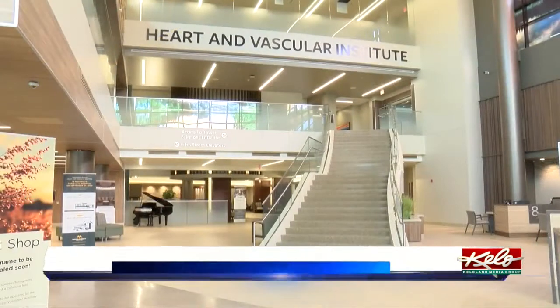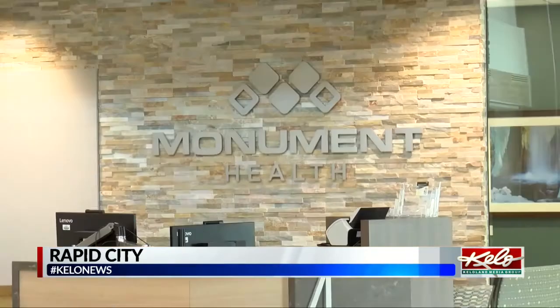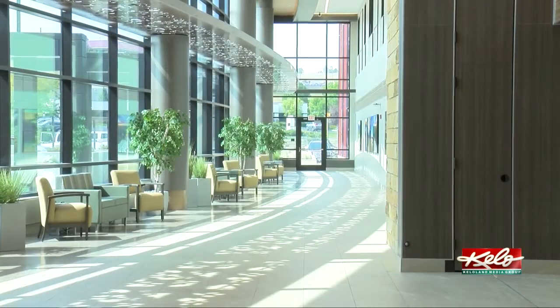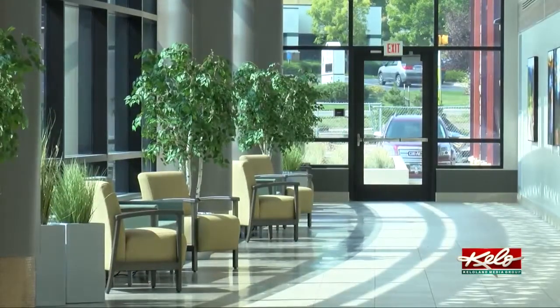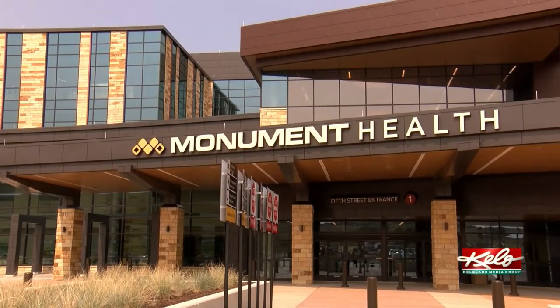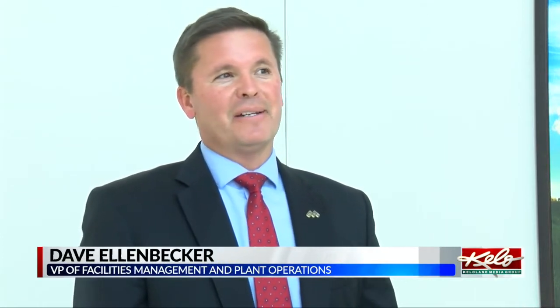This new space will be open to the public on Monday. Dave Ellen Becker is the vice president of facilities management and plant operations. He says the entire Monument Health campus has been transformed — taking the public entrance from the north side of the campus at Fairmont, and switching on Monday to 5th Street on the south side of the campus. We're completely changing the direction that we want the public to come in.